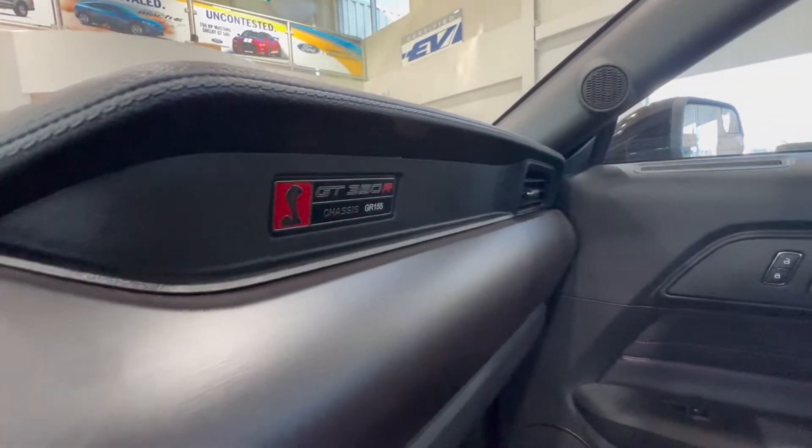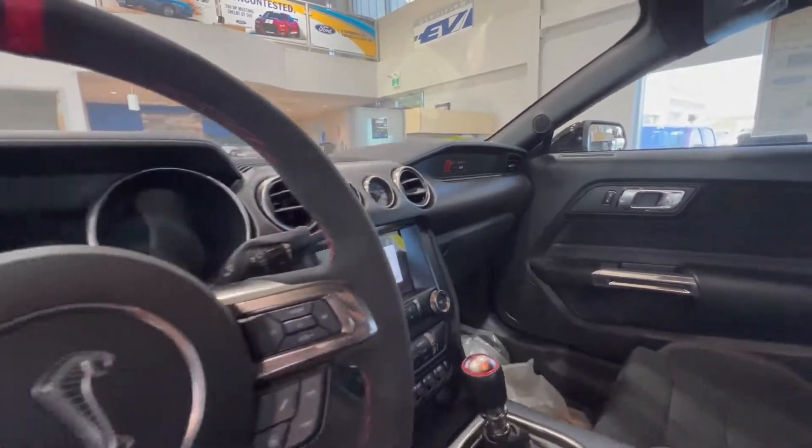Each chassis was also individually numbered — this is number 155 for the 2016 model year.